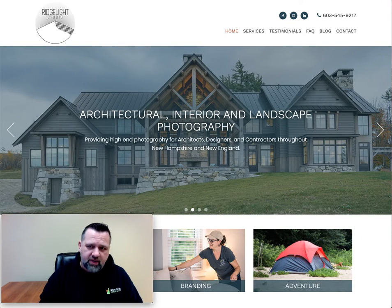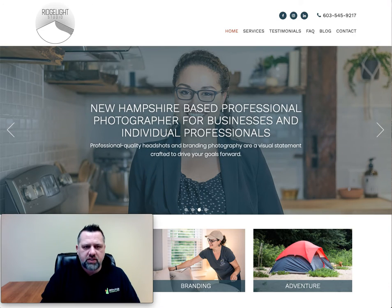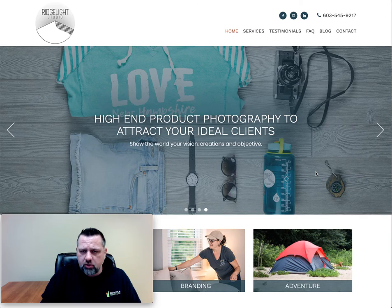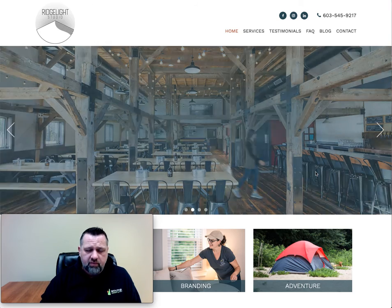Hey, this is Kyle Battis from NA Strategic Marketing and just wanted to do a little show and tell here. We've been cranking out a bunch of websites for some of our clients lately and wanted to show you some of the designs and kind of what we've been up to and point out some important elements that we wove into some of these new sites.